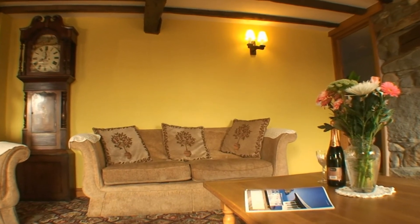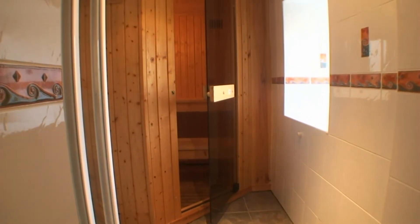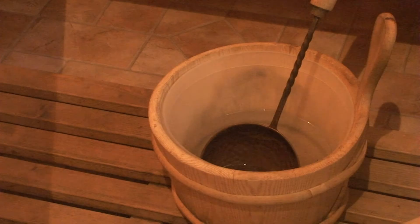The old grandfather clock, full of charm and character. Spoil yourself with an hour in the sauna.